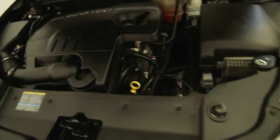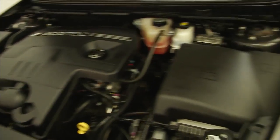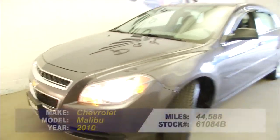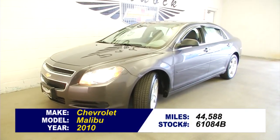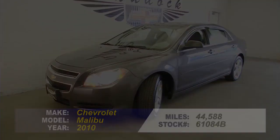We'll pop the hood and continue our way forward on this Malibu. Exterior paint is in really good condition. Engine's real clean and sounds real good.